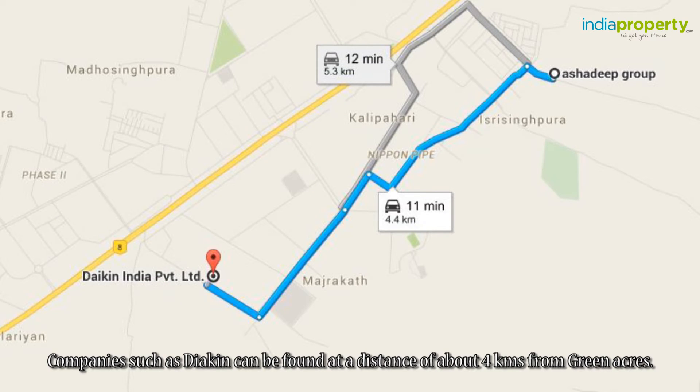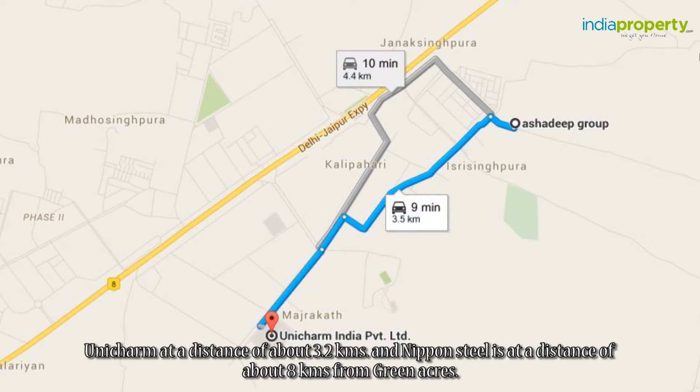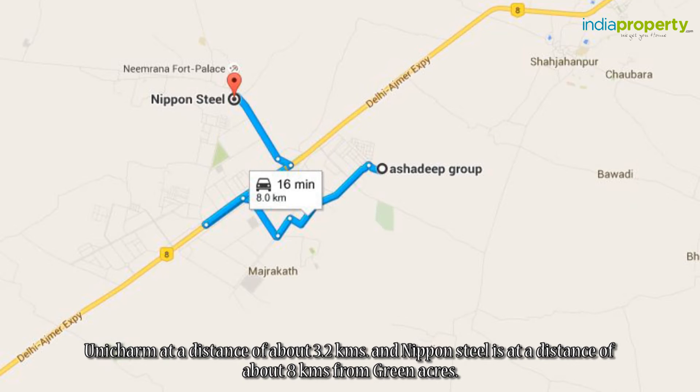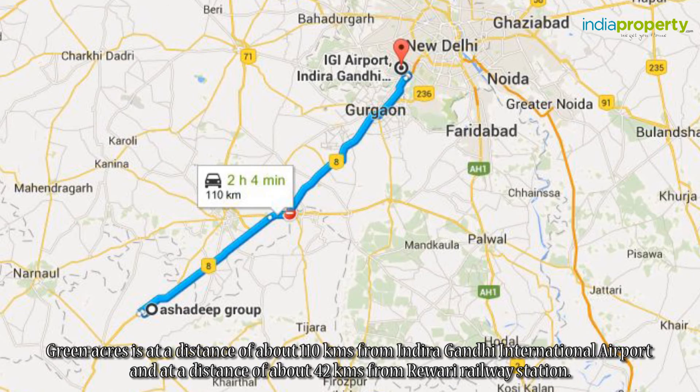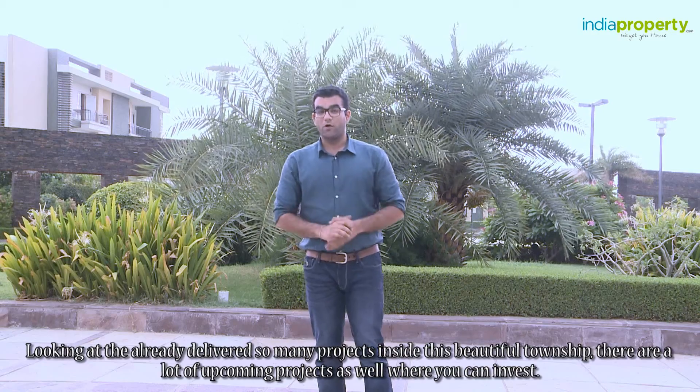Companies such as Daikin can be found at a distance of about four kilometers from Green Acres, Nidec is at a distance of five kilometers, Uni-Charm at about 3.2 kilometers, and Nippon Steel at about eight kilometers. Green Acres is at a distance of about 110 kilometers from Indira Gandhi International Airport and about 42 kilometers from Rewari railway station.